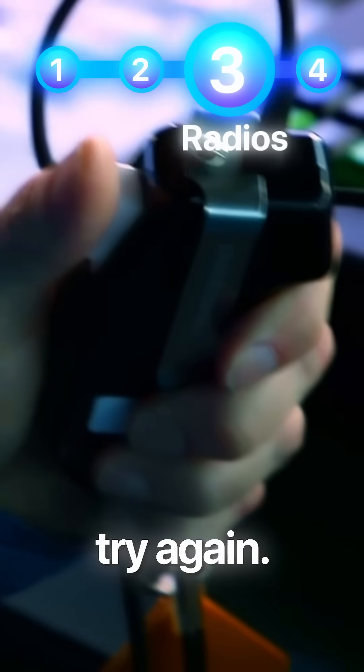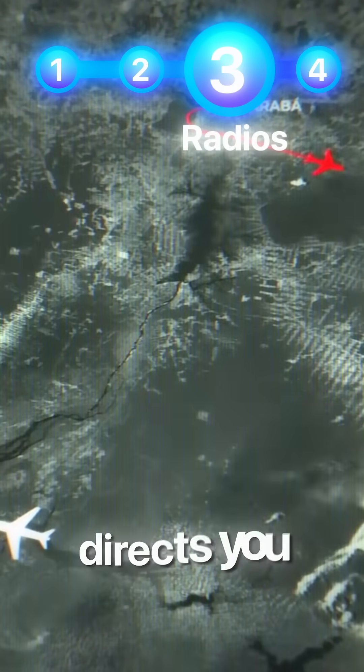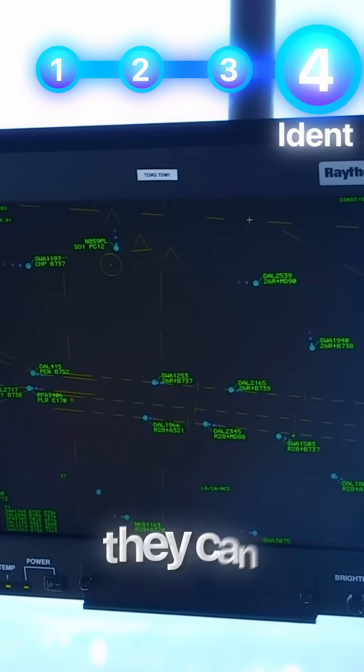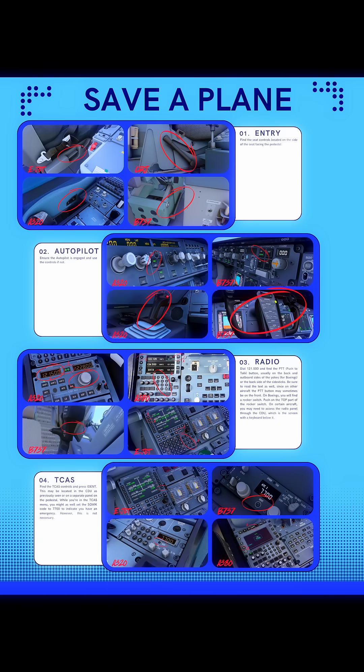You try again. Finally, another pilot answers and directs you to the nearest ATC center. 'Where are you, mate?' they ask. Then you spot the transponder panel and press the ident button so they can find you. Rewatch if you don't remember what to do.